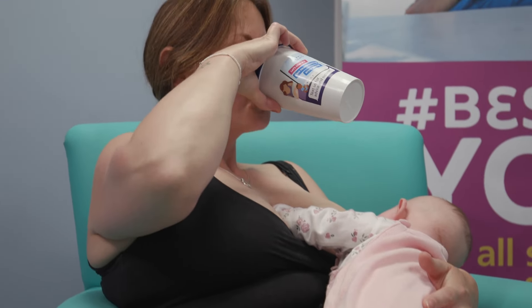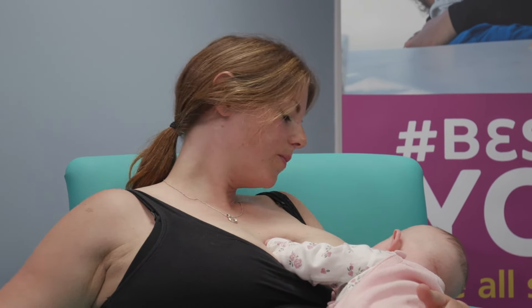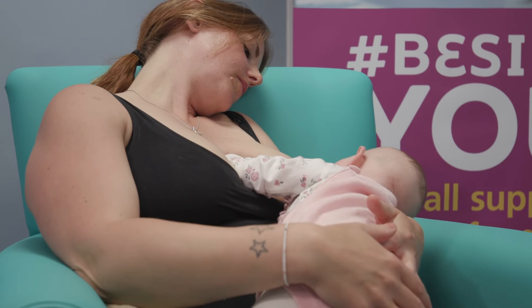While supporting your baby, guide them towards your breast with their nose opposite your nipple. They'll naturally have their body in line with their head free. Their instincts will help them root around and attach themselves with a little help from you.